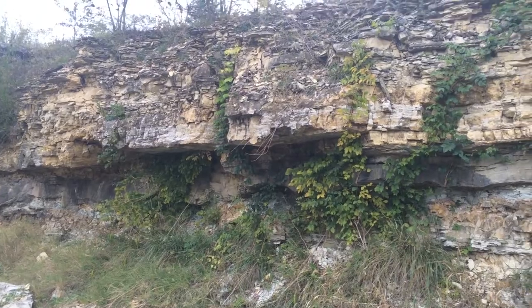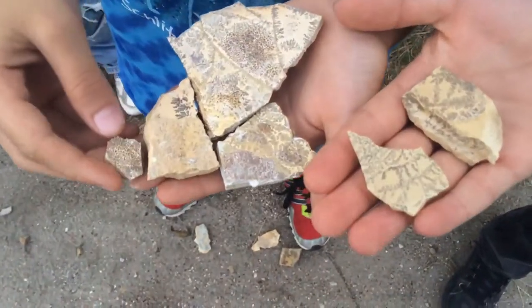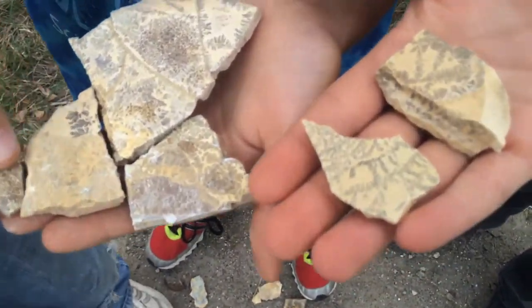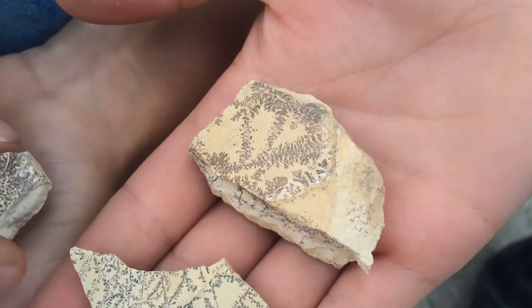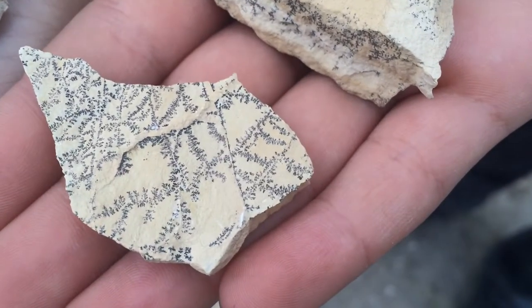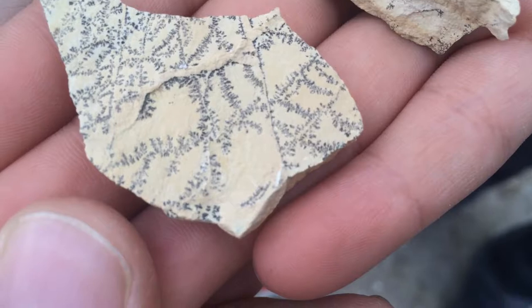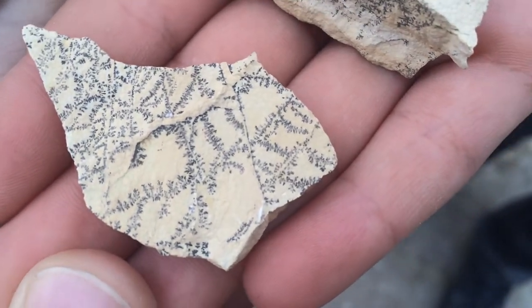I haven't prepared for this or studied the geology. Let me show you what we found. So what is this? This is not fossil plants, it's not fossil ferns. These are known as pyrolucite dendrites. Pyrolucite is the mineral, and dendrites is the formation that they're taking on these rocks.